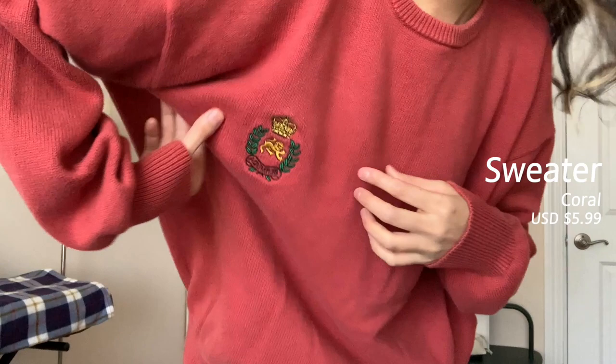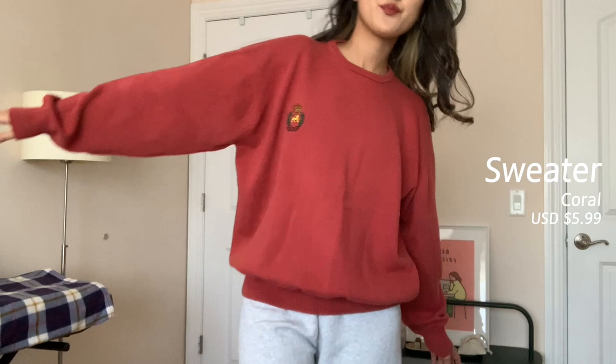Next is a coral sweater. The color was really pretty — there's a logo on the right side with a cute little design. I'm not sure where the brand is from, but it was one of my favorite colors and it was just really popping out, so I had to buy it.